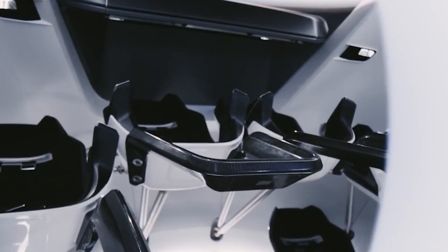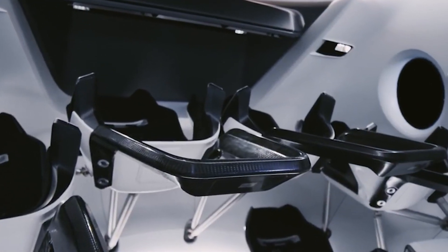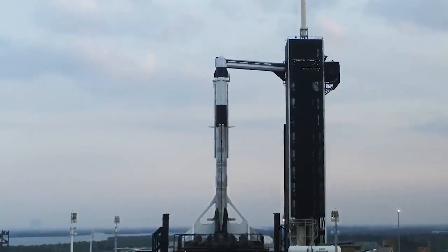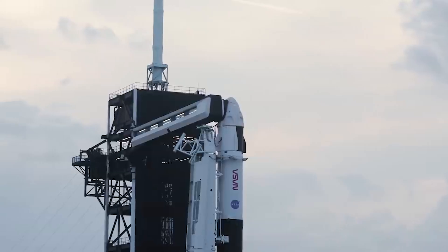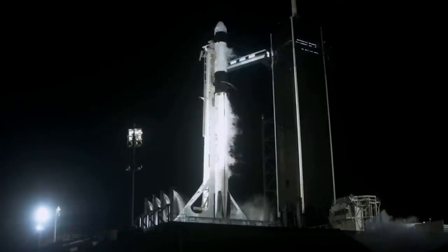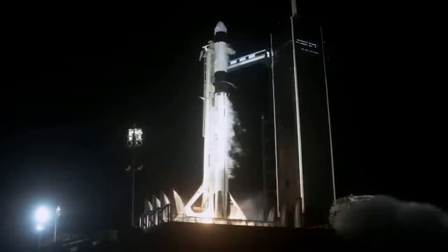The Crew Dragon is equipped with 16 Draco thrusters that maneuver the vehicle in orbit. Each Draco is capable of producing 90 pounds of force in the vacuum of space. If anything goes wrong during liftoff, the capsule has a launch escape system (LES) consisting of 8 Super Draco engines that each produce 16,000 pounds of force.